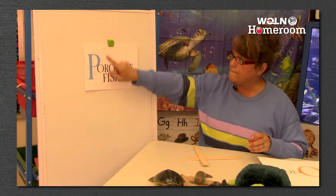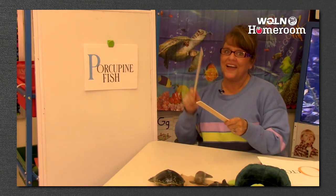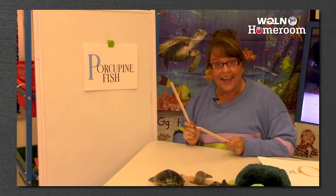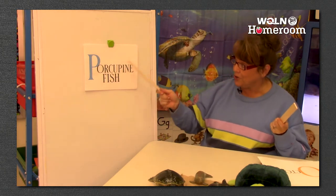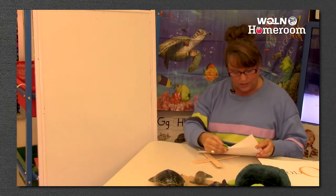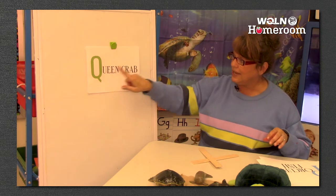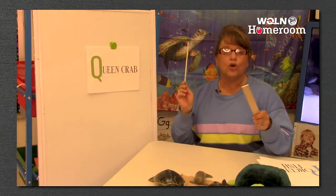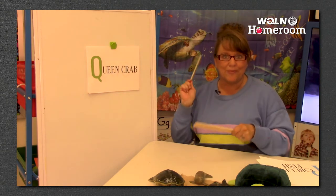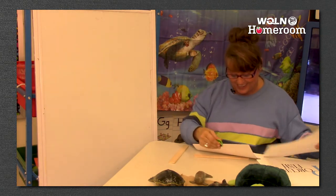P - porcupine fish. Is that going to have more than three? Porc-u-pine-fish - it was four! We finally got one with four syllables. After P comes Q - queen crab, two. So far porcupine fish has the most.